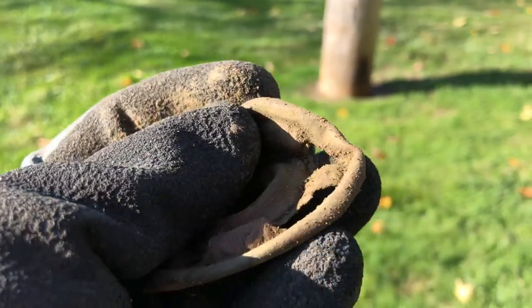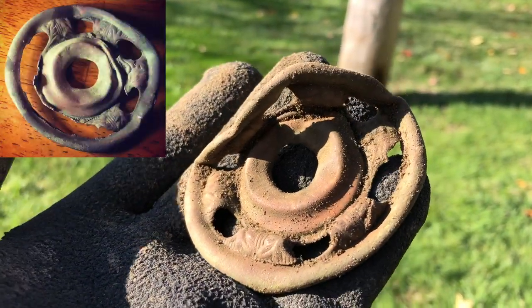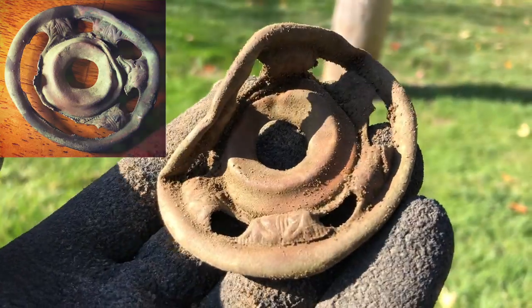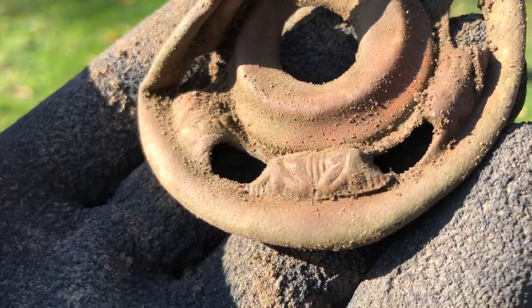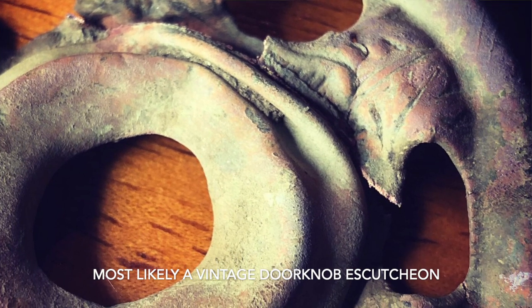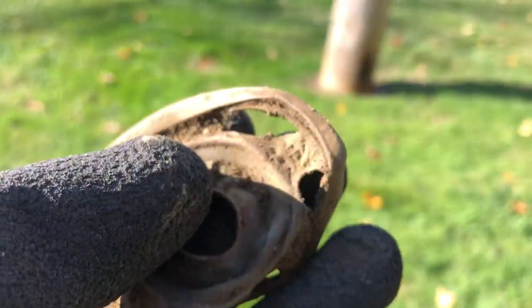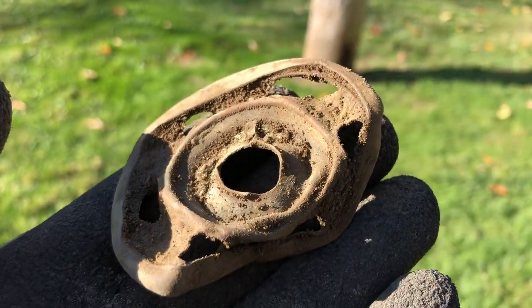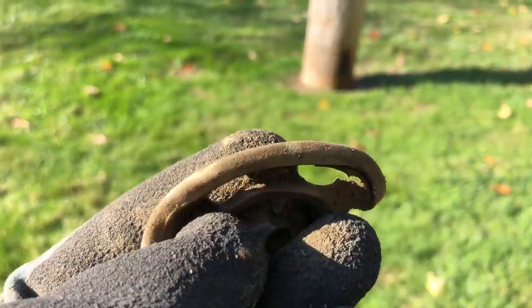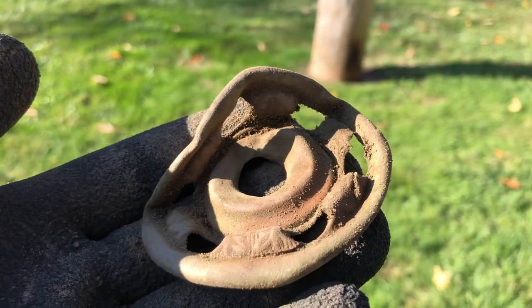I cleaned up that brass piece and I'm no further in understanding what this is, but it's cool. At first I thought I broke it because there was a hole in it, and then I popped out the rest of the dirt. This appears to be the back. I don't know if it's some kind of doorknob escutcheon or what, but that's a cool curiosity. I'll take that.